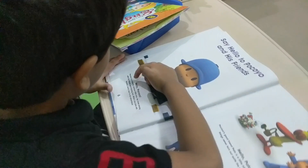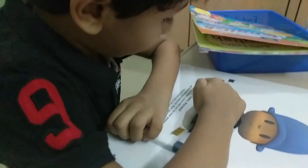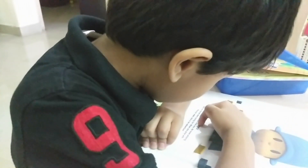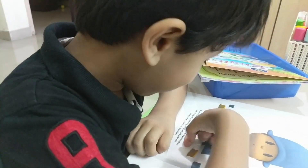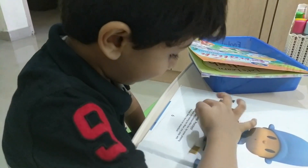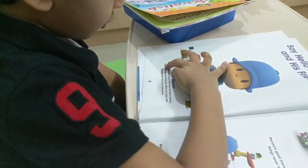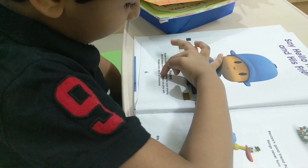Okay. What is the story? About — say hello to Pokoyo and his friends. Hello, Pokoyo. Pokoyo is a friendly, curious little boy.